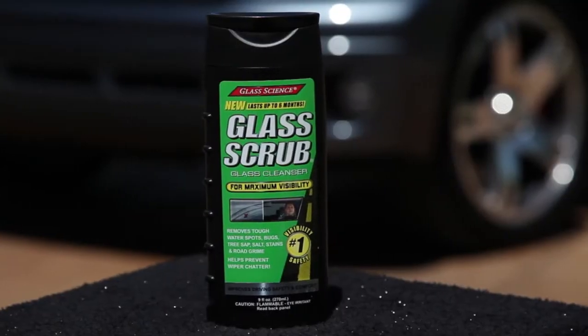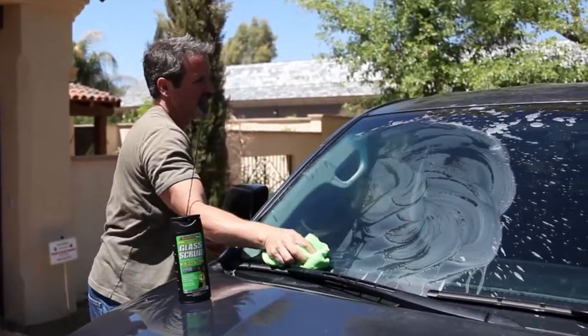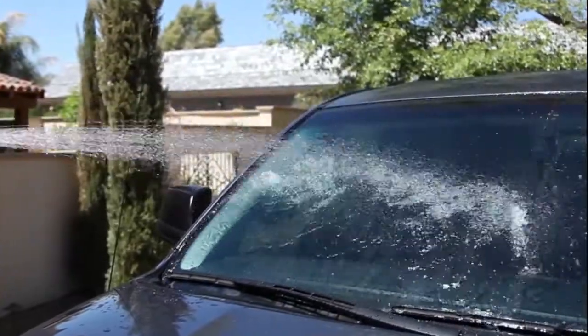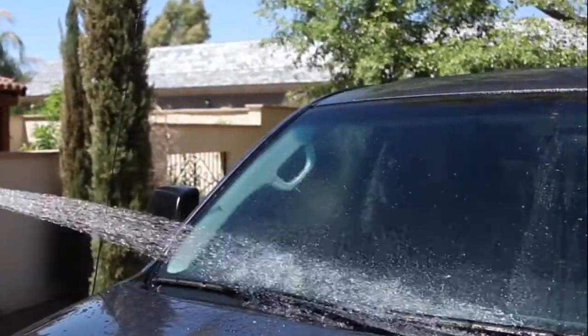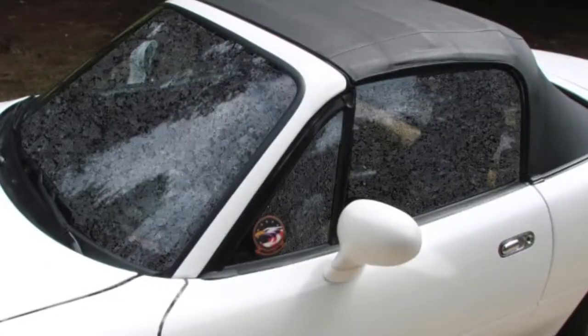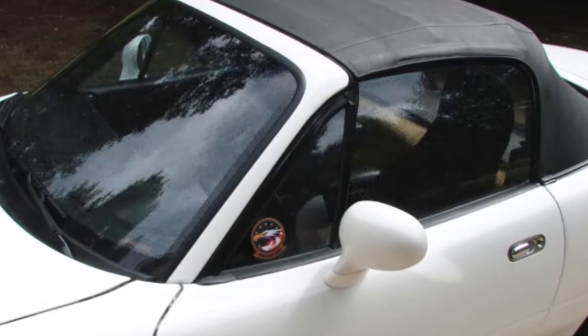Glass Scrub removes the toughest stains from unsightly soiled car glass that otherwise restricts your visibility. It is specially formulated to deep clean glass and power away water spots, salt, road grime, and insects. It even renews older worn glass to a like-new appearance.